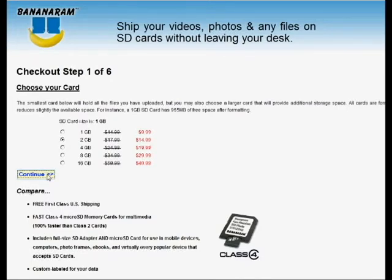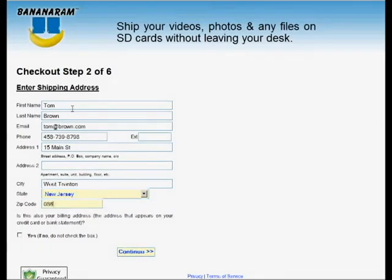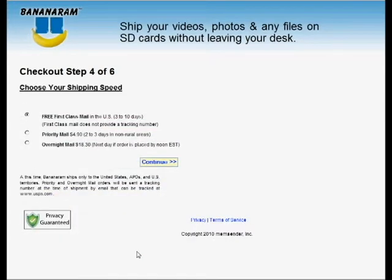Now tell Bananaram where to ship and how fast to ship your card. First class mail within the United States is free and fast, usually within three business days. You can also choose priority mail, or for overnight delivery, even on Saturdays, express mail.